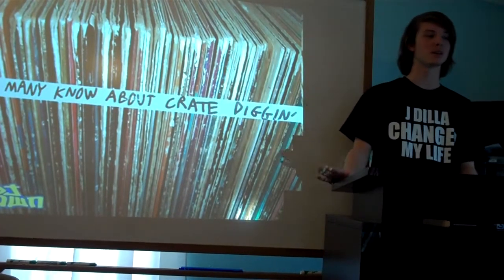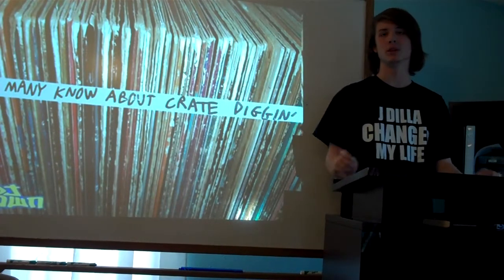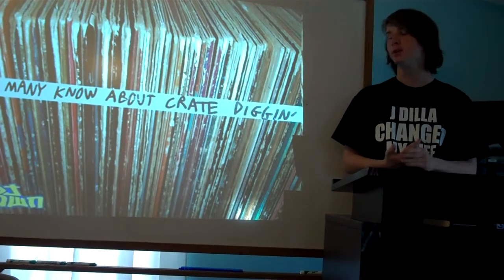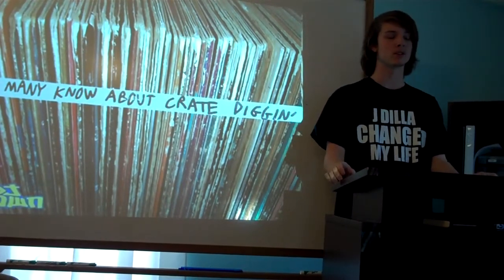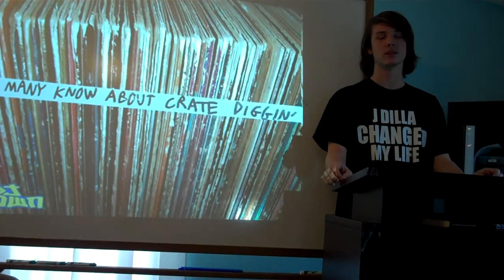I'm Jake Howell and I'm here to talk to y'all about vinyl — what you need to play it, collecting it, proper care, and why you might be interested in it. Despite the fact it's old, it's still a really practical thing to consider investing in.